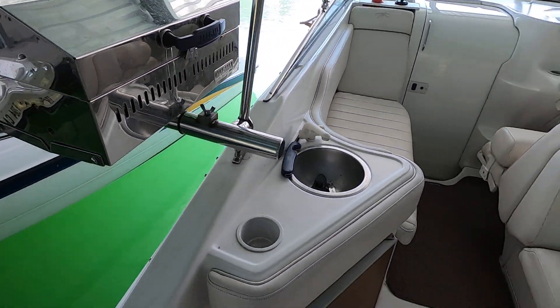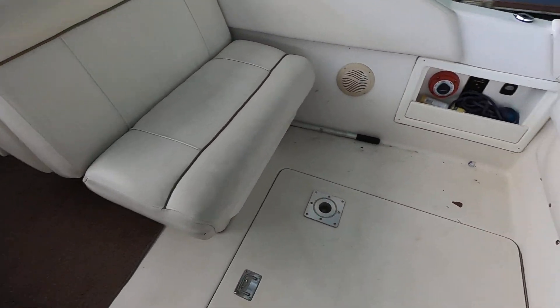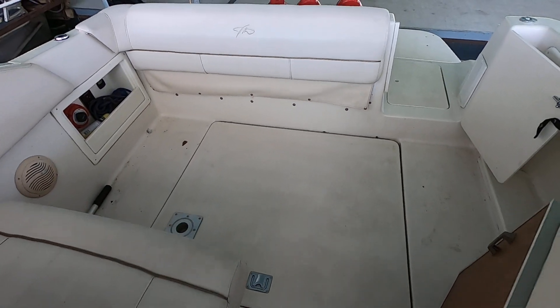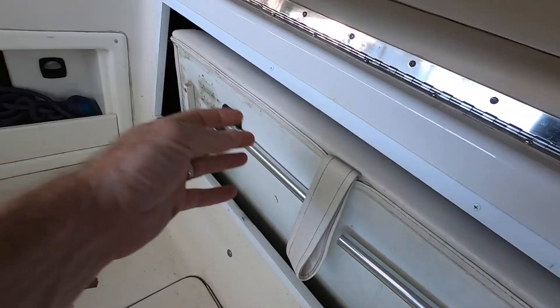There's a Magma stainless grill that's also being included, and it's got a nice little storage case for that. We've got a battery switch here in the cockpit, and then this bench seat will pull right out.